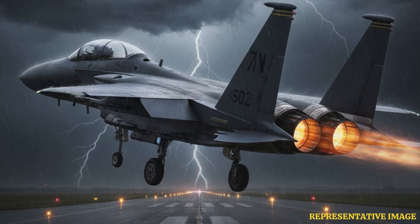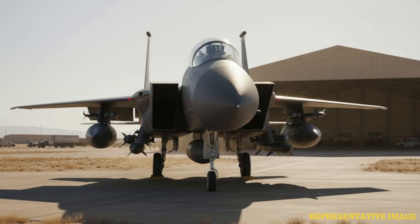With two engines, jets can fly and safely land even if one engine fails. This significantly improves pilot survivability and aircraft recovery chances. Single-engine fighters lack this redundancy.